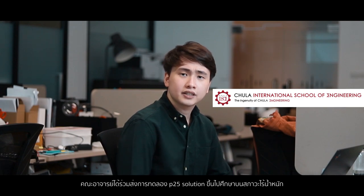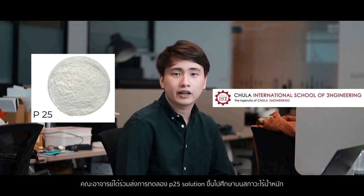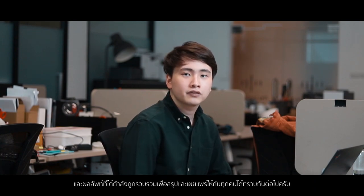Chulalongkorn University, where the professor there wanted to test the precipitation of P25 solution in microgravity. Both of these experiments have been successful, and the results are being summarized — we are looking forward to sharing the results with you.